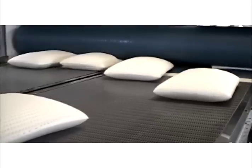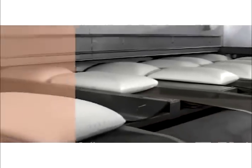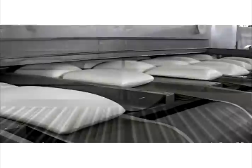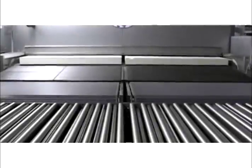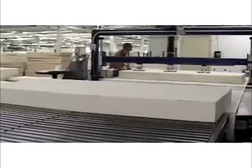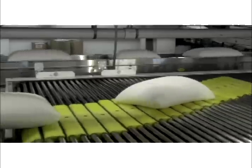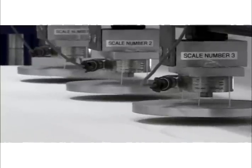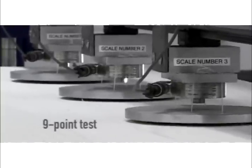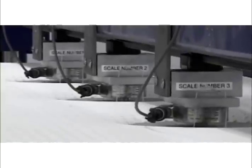Mattress cores and pillows are then transferred to specially designed dryers that maintain the perfect shape while completing the curing process. After drying, each and every product is automatically conveyed to special areas for quality control testing. Every single mattress core undergoes our exclusive nine-point test to ensure product firmness consistency from head to toe.